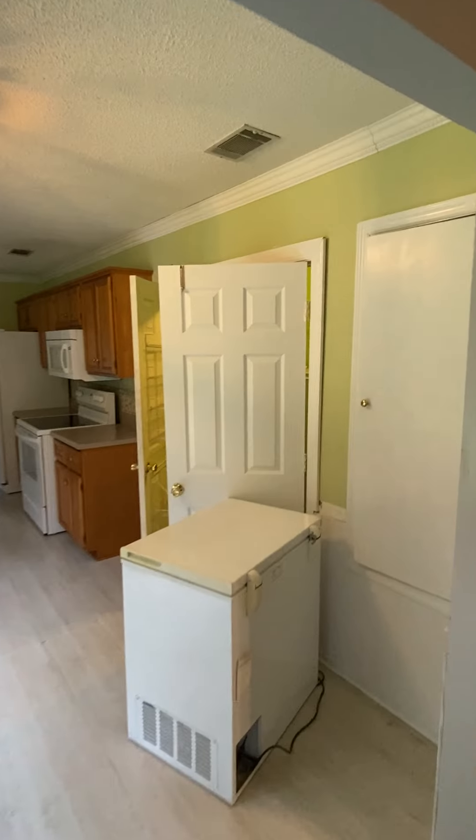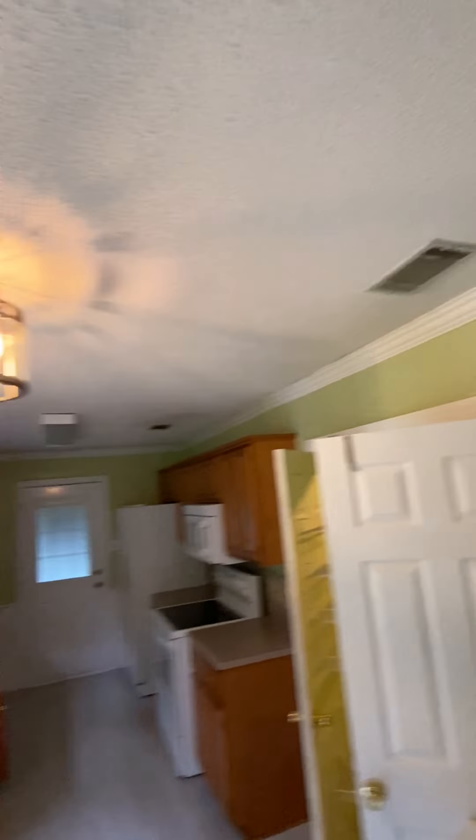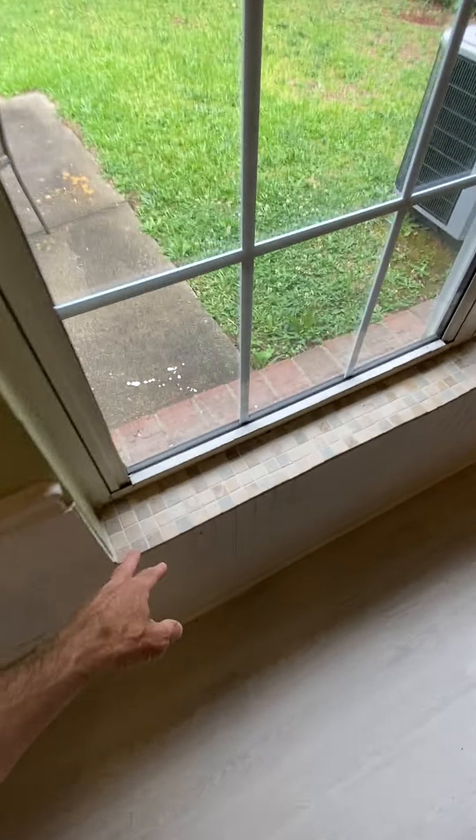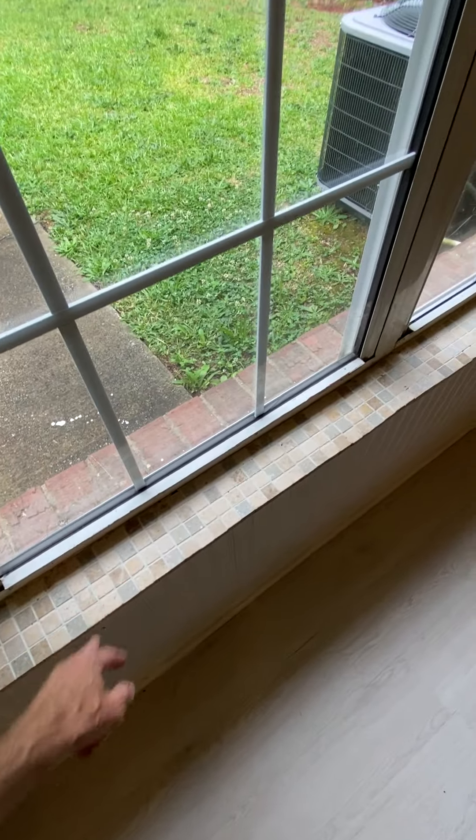Coming into the kitchen, got green walls and they put some chrome molding up around it. Got some shiplap around the bottom with some tile on the windowsill — looks like they got crafty.